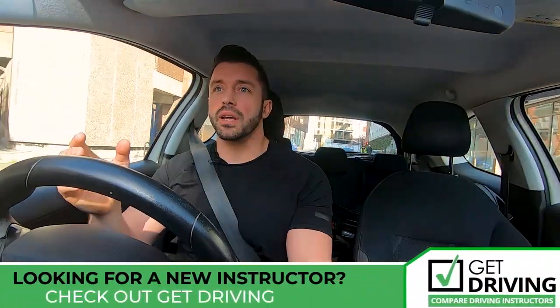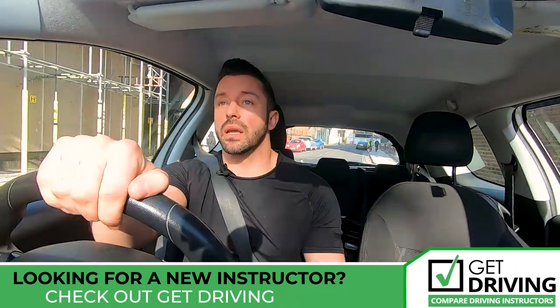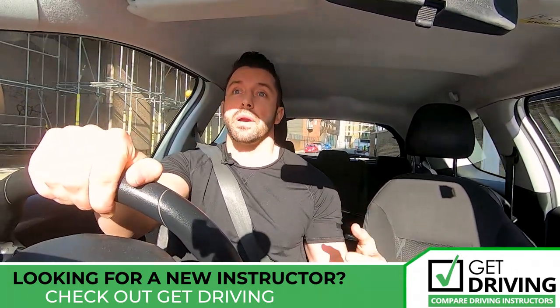Once you find a car you like, the best thing to do is call up the person who's selling it — or the dealership, whoever's selling the car — and then organise to view it and potentially test drive the car. You should definitely give it a visual check, and I'm going to show you now the basic things you should look for when you buy this car.